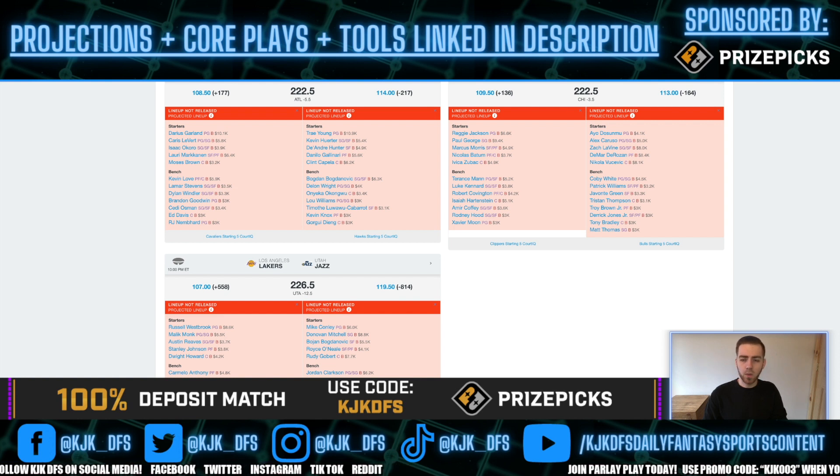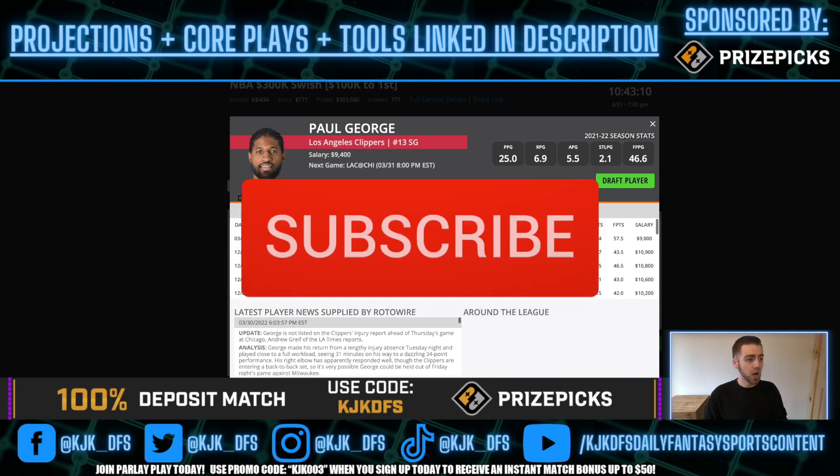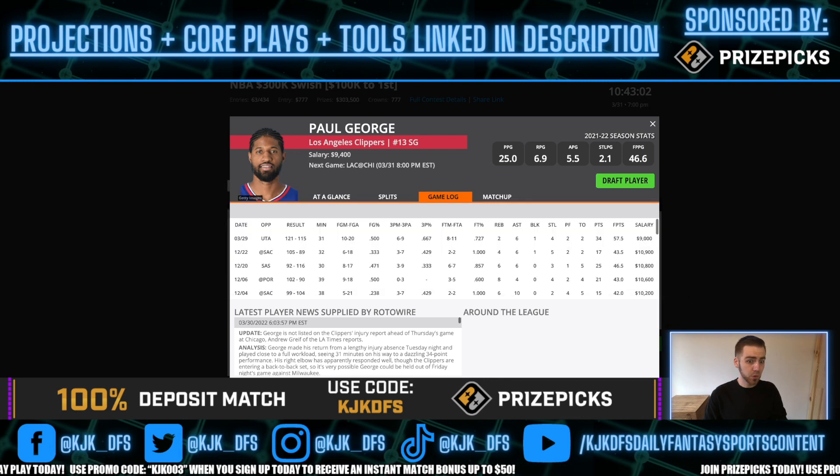LA Clippers taking on the Chicago Bulls — 222.5 over/under, 3.5-point spread in favor of the Bulls. Expected to stay close and up-paced. Paul George is back for the Clippers — he played 31 minutes last time out and had a huge game with 57 DraftKings points. I've got him projected for 34 minutes tonight. Putting up 1.3 DraftKings points per minute targeting a game that stays close against Chicago — who are 18th in points per possession and 22nd in half-court points per play — should make sense.